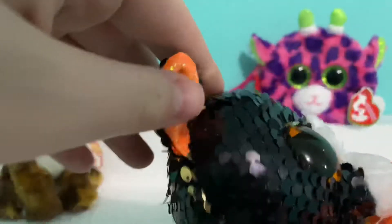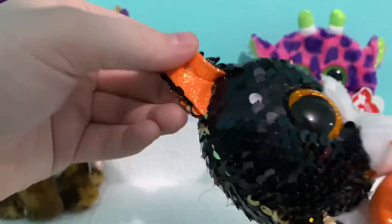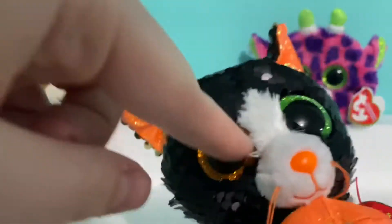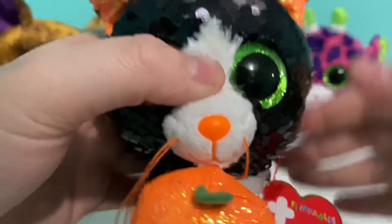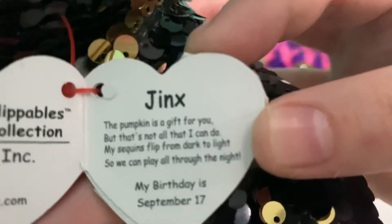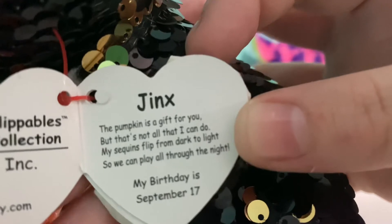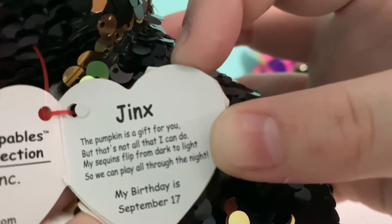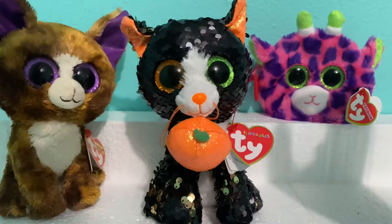I love her sequins — it's like a black that goes to gold. She has her orange ears and two different color eyes, a green and an orange, and her pumpkin orange nose. I really love that color orange. She also has a white fur belly. Her tag reads: 'Jinx — the pumpkin is a gift for you, but that's not all that I can do. My sequins flip from dark to light so you can play all through the night. My birthday is September 17th.'